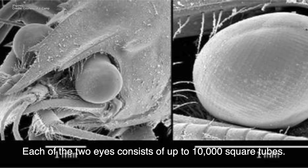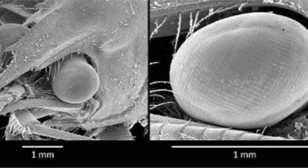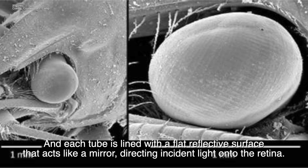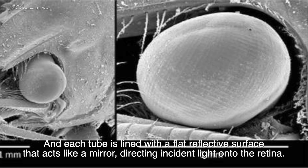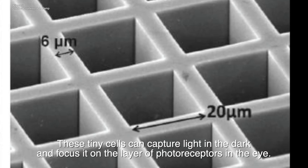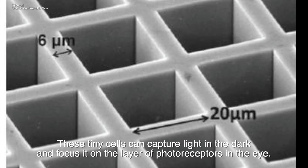Each of the two eyes consists of up to 10,000 square tubes, and each tube is lined with a flat reflective surface that acts like a mirror, directing incident light onto the retina. These tiny cells can capture light in the dark and focus it on the layer of photoreceptors in the eye.